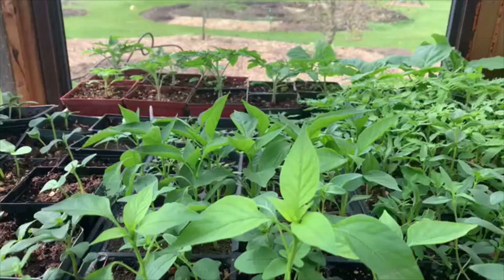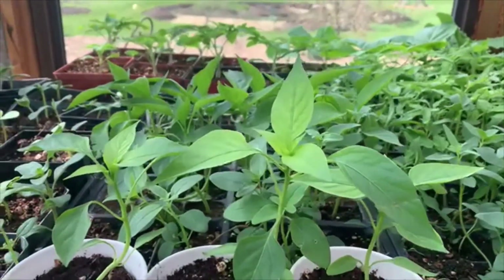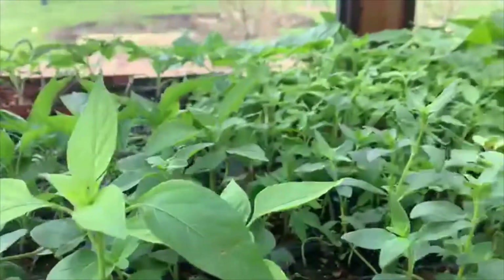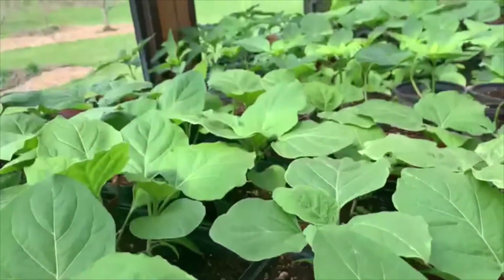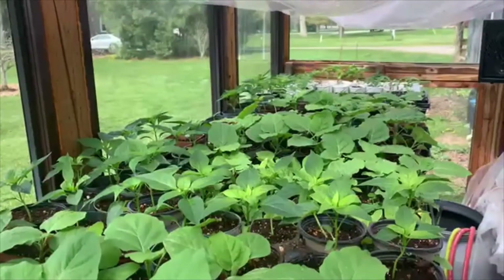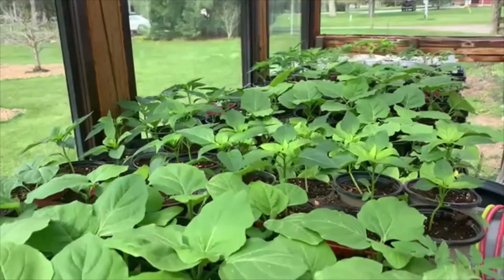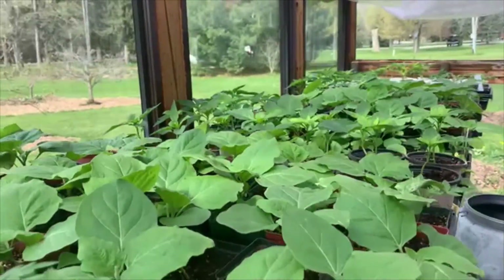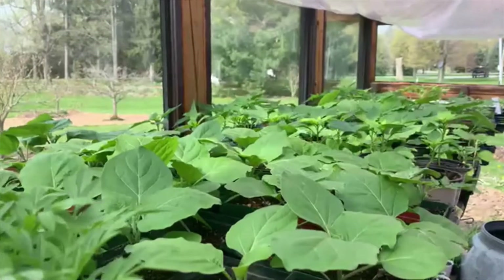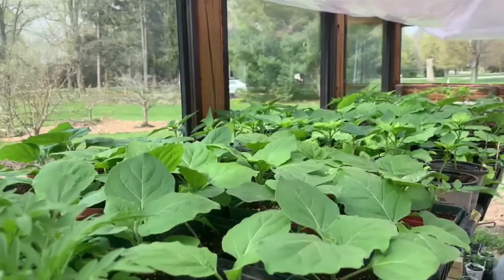If we bring those plants out too early, they are going to die. Here are some examples of the plants we started inside: these ones here are peppers, these are eggplants, we have tomatoes down at the far end, and there's some basil up here. Those are all examples of plants that like it warm — they're going to be happy as long as they stay protected in a warm area until it warms up outside.